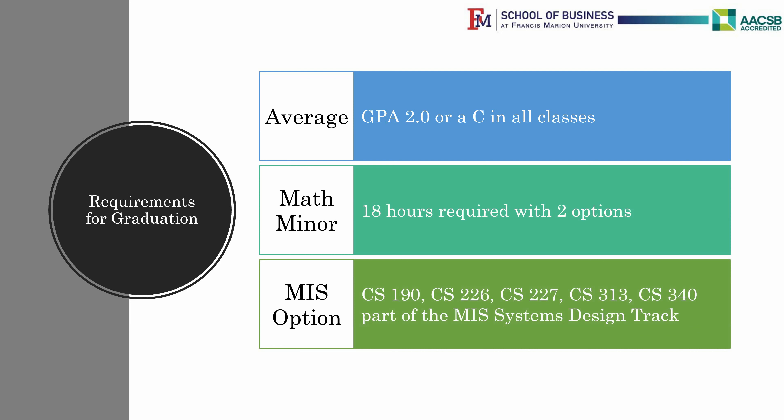Computer Science is an excellent major, with students not only having a 100% placement rate after graduation, but also getting some of the highest paying jobs.